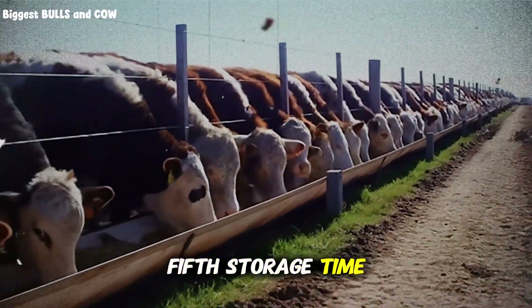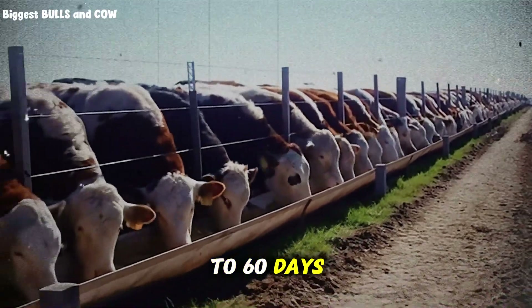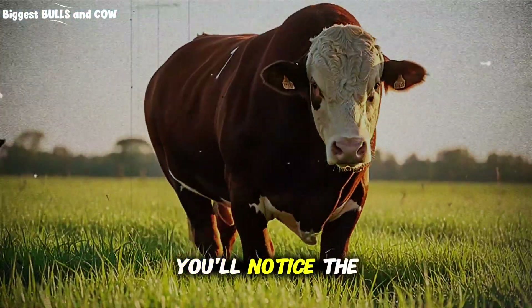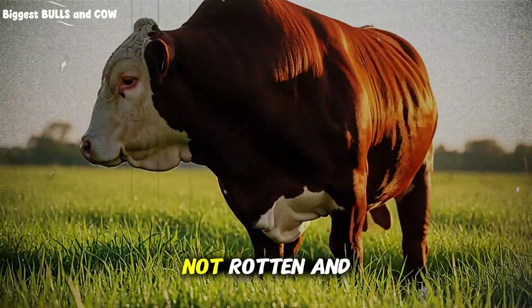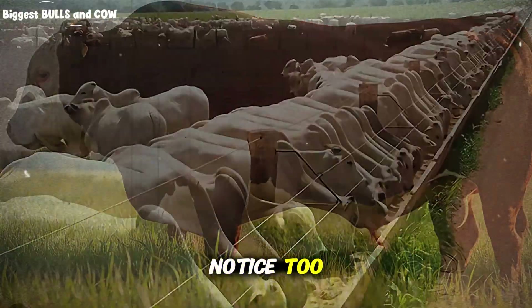Fifth, storage time: minimum 30 days, optimal is 45 to 60 days. This fermentation period is non-negotiable. When it's ready to feed, you'll notice the color has darkened slightly, it has a sweet fermented smell — not rotten — and the texture is softer. Your cattle will notice too. They'll clean it up.